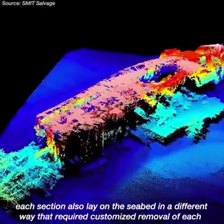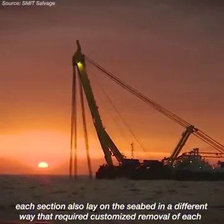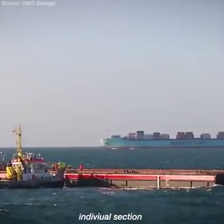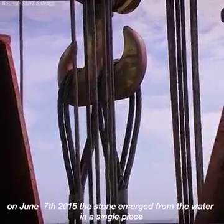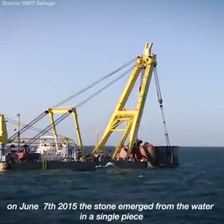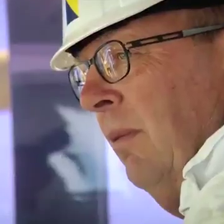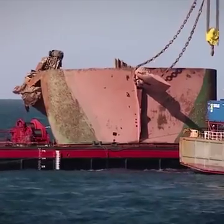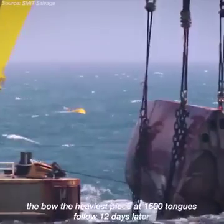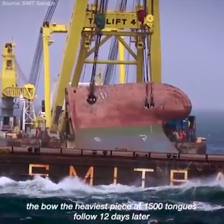Each section also lay on the seabed in a different way, requiring customized removal of each individual section. The stern and bow were lifted first. On June 7, 2015, the stern emerged from the water in a single piece. The bow, the heaviest piece at 1,500 tons, followed 12 days later.